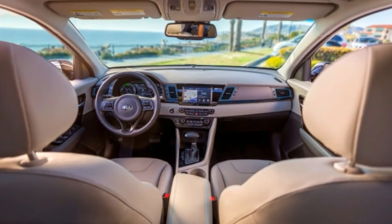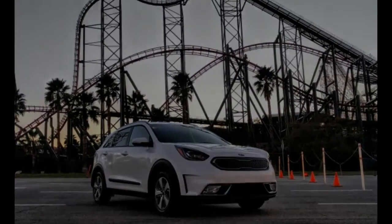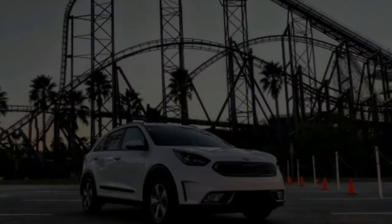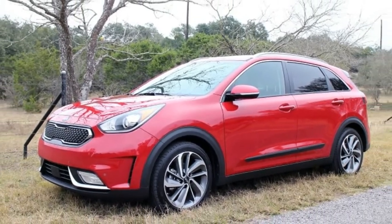Following the 2017 success of the conventional hybrid-powered Kia Niro, the company made good on its promise to add a plug-in hybrid variant for 2018, with approximately 41 km of range in EV mode.